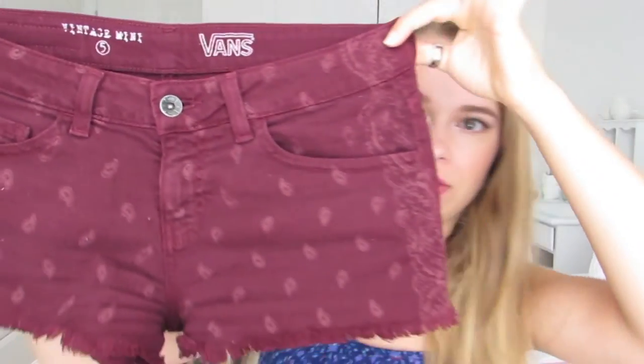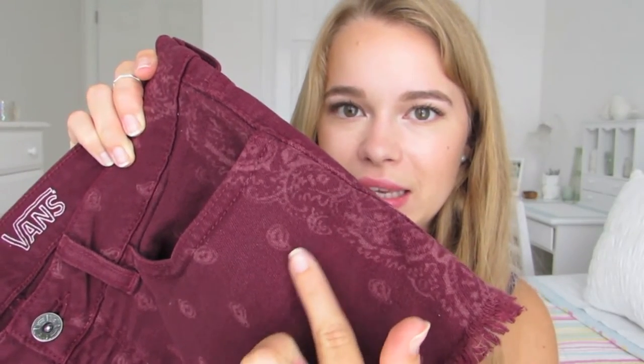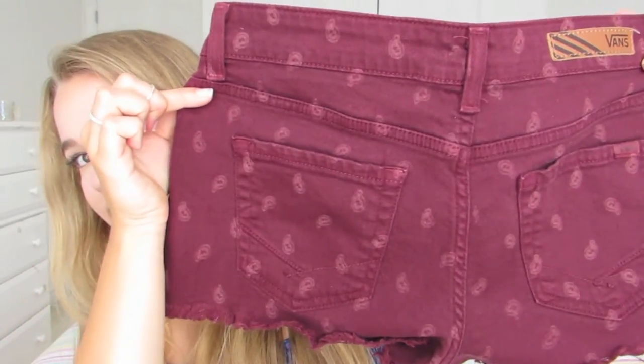Next I have a pair of Vans shorts. I'll be honest — they are a little bit vague in fit; they don't fit me as well as I'd like because I kind of have to wear a belt with them or wear them really low on my hips. They're not the best fit, but I really liked the pattern so I bought them anyway. It's like a bandana pattern with paisley designs. The sides have the pattern and the back is pretty clean. They're a really nice burgundy color and I don't have any other bottoms in this color, so they go with a lot.